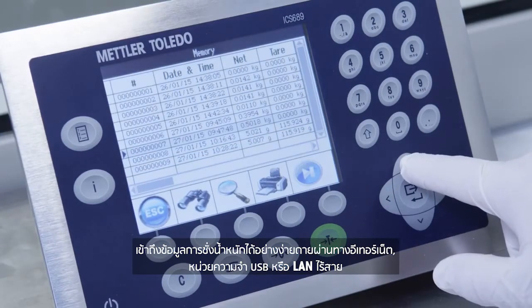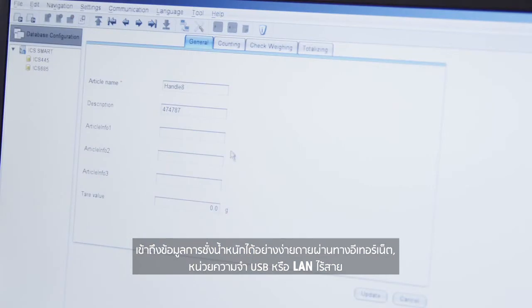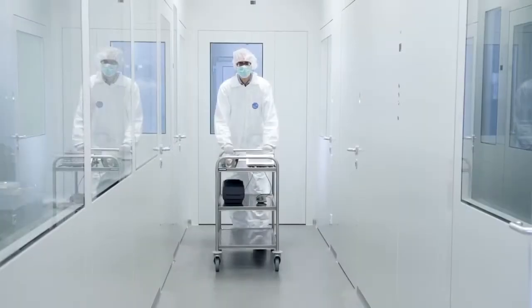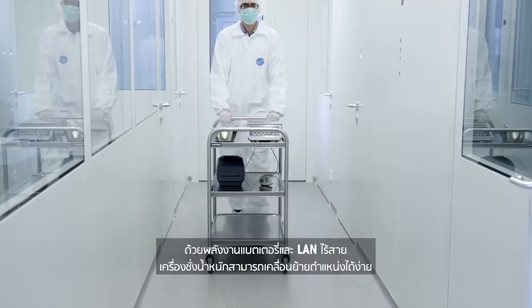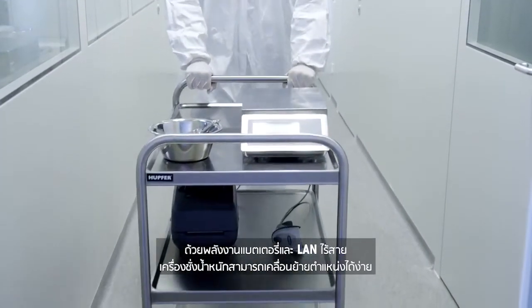Easily access weighing data via Ethernet, USB memory stick or wireless LAN. Thanks to battery power and wireless LAN, the scale can be easily moved from one location to another.